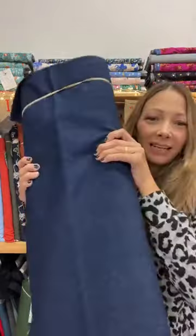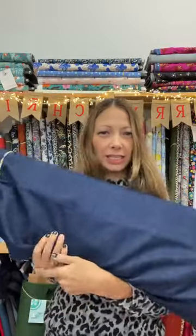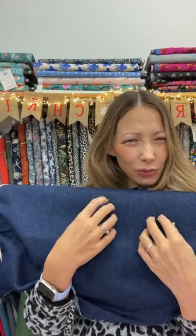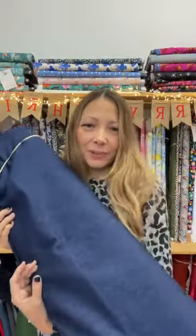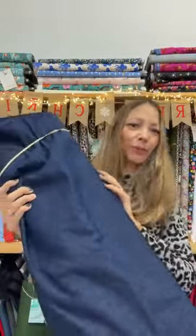While we're looking at slightly thicker bottom weight fabrics, we've got a new denim in which is a non-stretch denim. Great for dungarees, great for the Morgan jeans, and great for — I think — the Megan Nielsen Dawns that don't have stretch. Lovely classic indigo colour, really nice and soft. Dungarees in the cord would look amazing too.